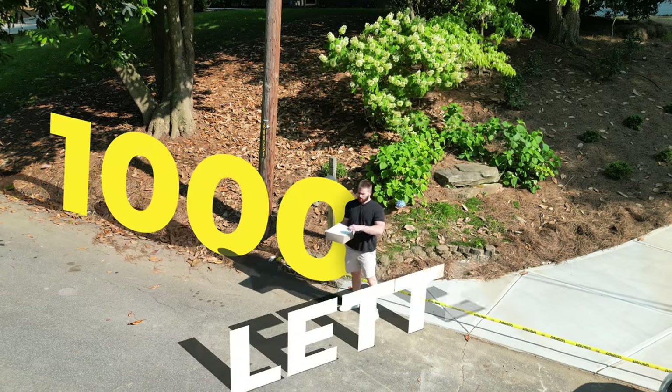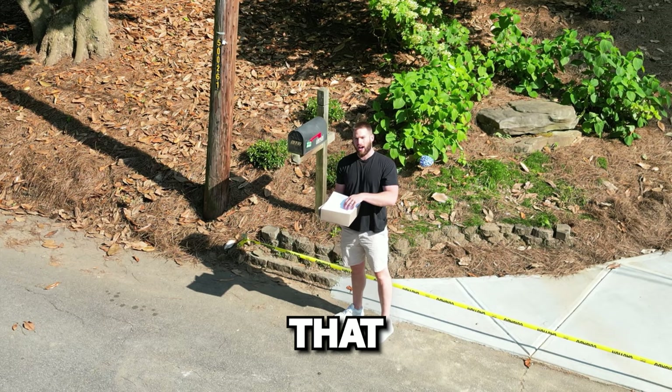I'm going to send a thousand letters just like this to people who own properties that I want to buy this month, and I'm going to show you exactly what happens. Let's do it and see if I make any money.